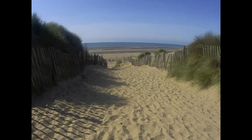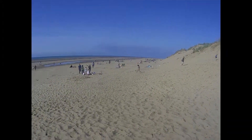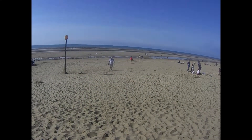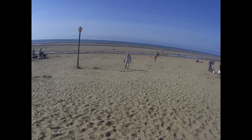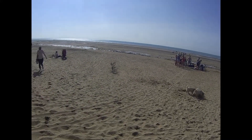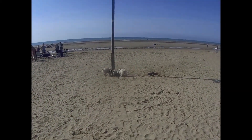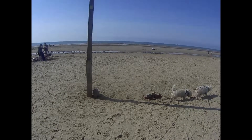Here we are now, walking over the sandhill — very soft sand here. It's a little bit of a trek but we're on the beach now. Quite a few people here and today the tide is right out, so we have a little bit of a walk before we get to the water's edge.